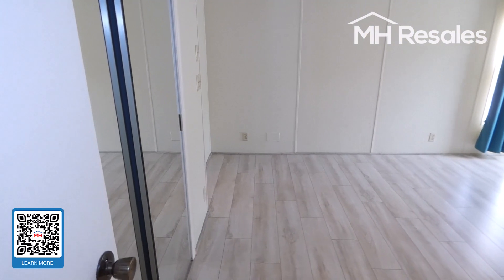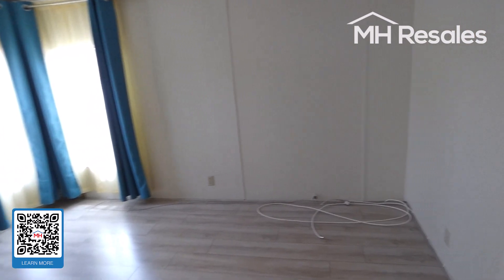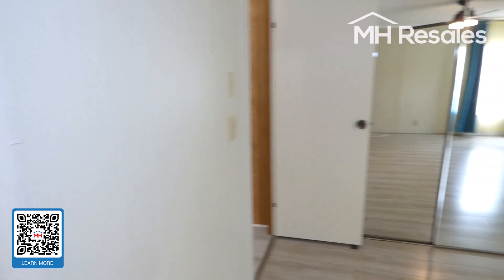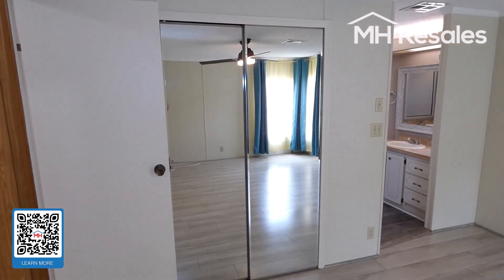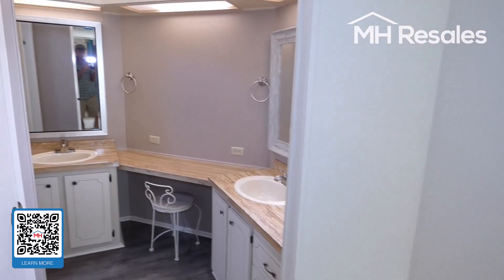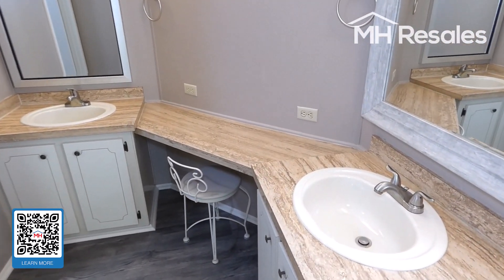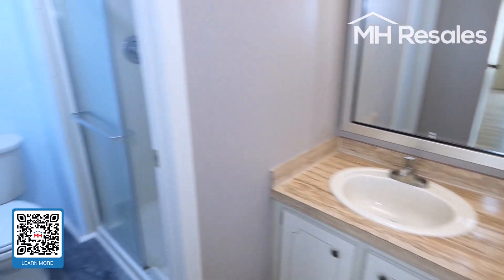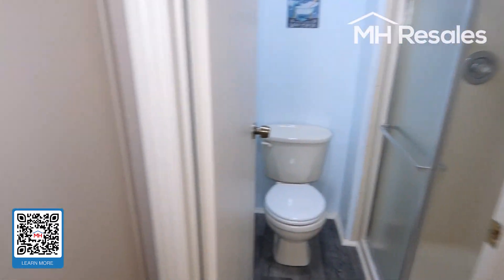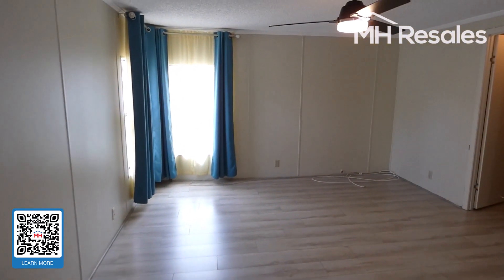Master bedroom on the rear of the home — good size. Walk-in closet here, plus a large double-door mirrored closet. Nice size master bath with a two-bowl vanity, and shower and toilet behind the door. Ceiling fan in the bedroom.